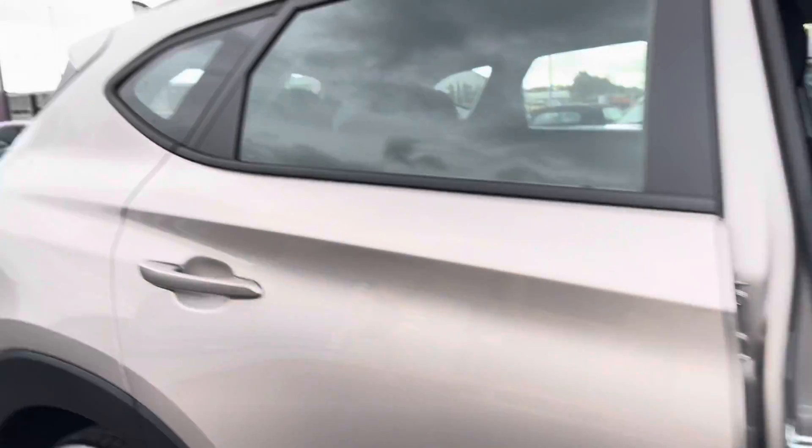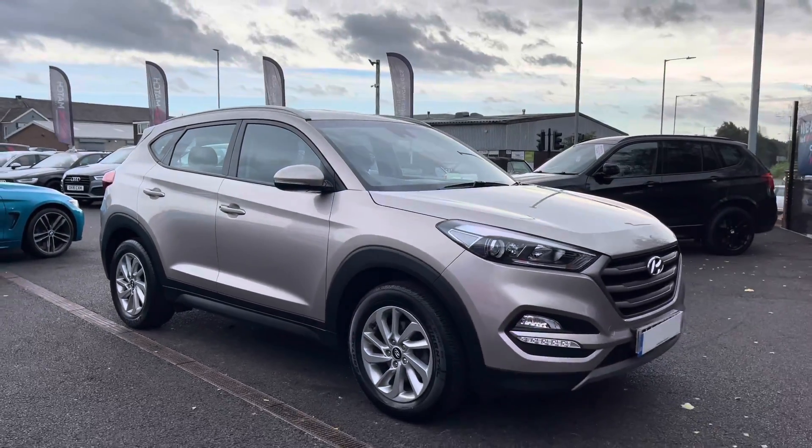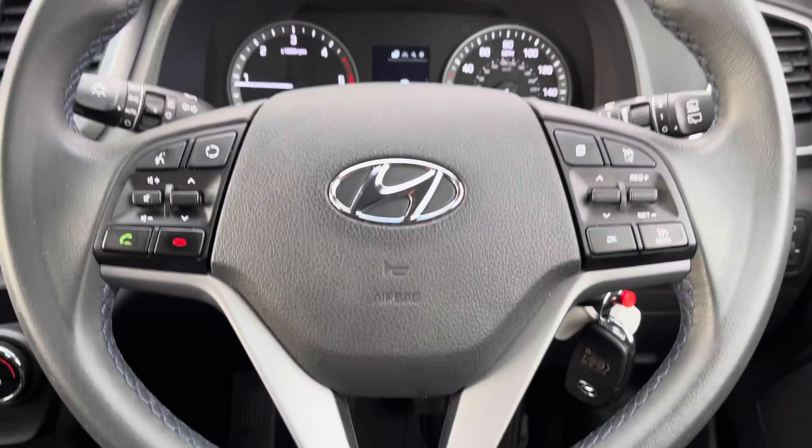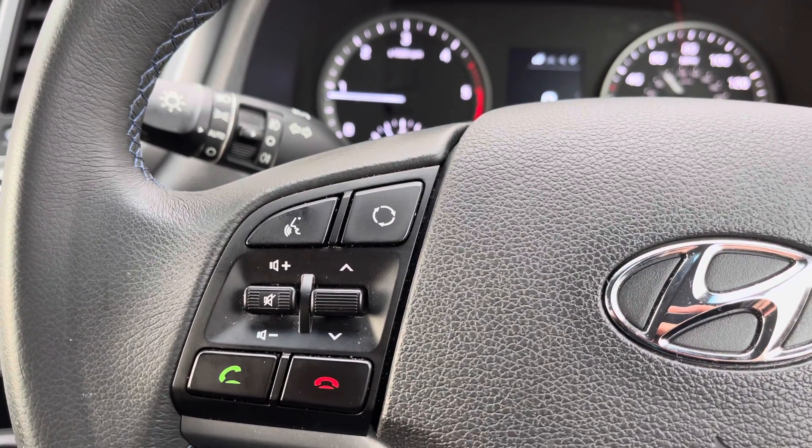I've shown you the 360 degree view of the exterior and interior, so I will now show you some of the technology whilst sat in the driver's seat. Inside the vehicle is the leather multifunction steering wheel. To the left is voice recognition, your audio controls, and you can answer any calls.